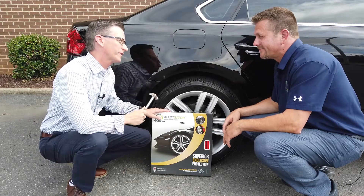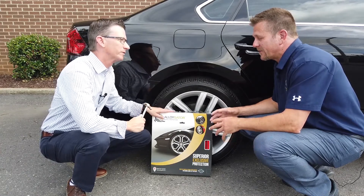All right, well, let's go up to State Line Chrysler Dodge Jeep and see if they can help us. Sounds great. So tell me a little bit about Alloy Gator — where did it come from and what's the history of the company?